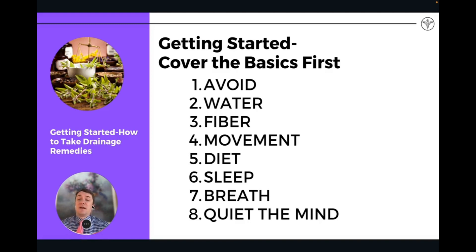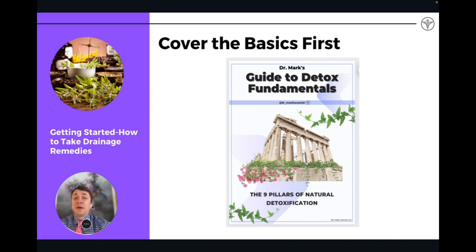Breath and quieting the mind are ways of supporting the parasympathetic nervous system — the rest, digest, and detox part of the nervous system. You want to make sure you have these foundations of detoxification on board first before even doing a drainage protocol.